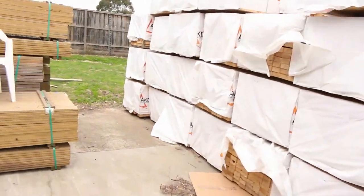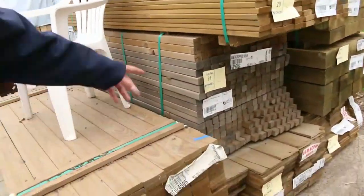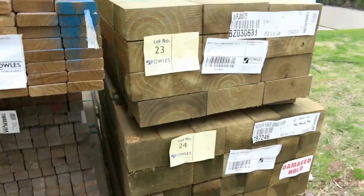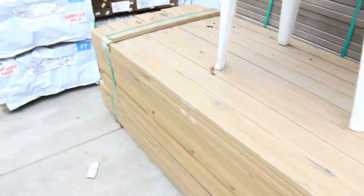Got a bit of decking shorts here - some 90x22 and some 70x22. A pack of treated pine droppers, a little pack of sleepers at lot number 23, and a couple of little packs of palings there also. So a great mix, a really really good mix here.